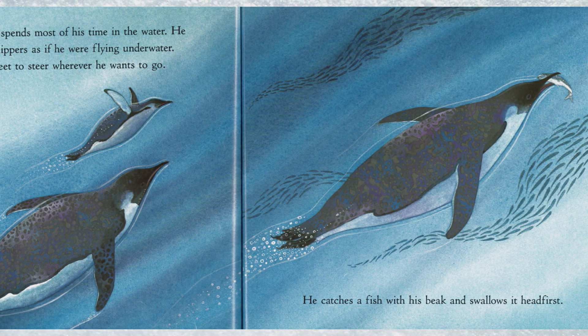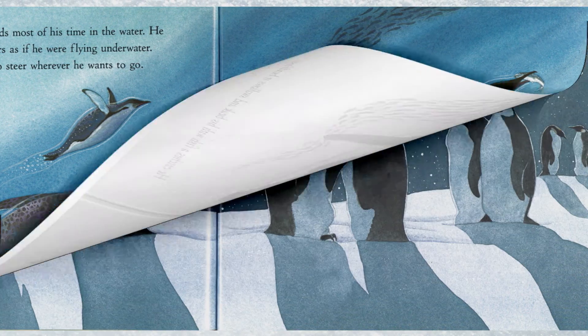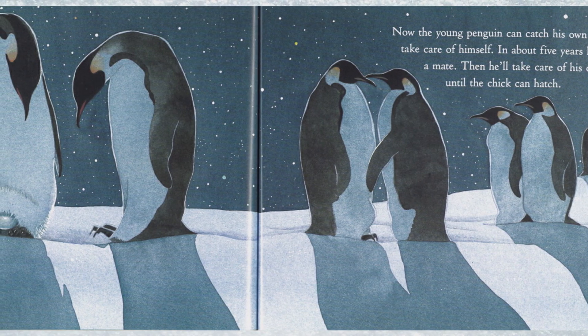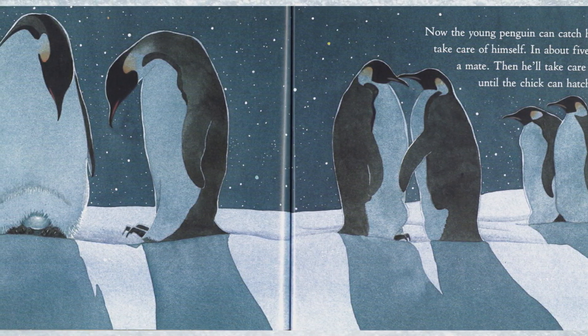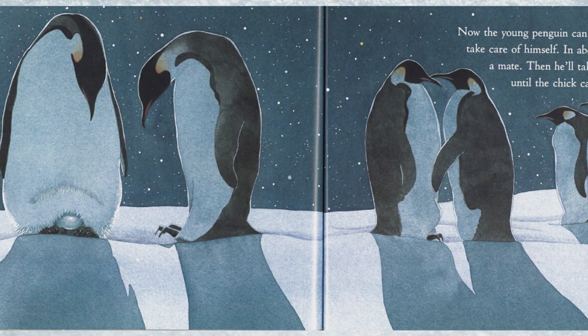He catches a fish with his beak and swallows it head first. Now the young penguin can catch his own food and take care of himself. In about five years he'll find a mate, and then he'll take care of his own egg until the chick can hatch.